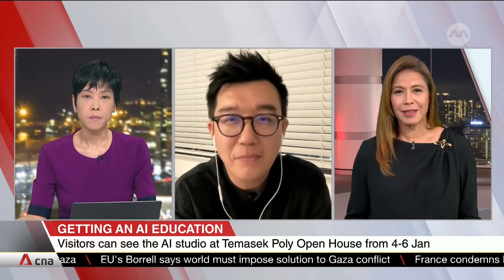We do wish you all the best and thank you for those insights — Sean Koo, Assistant Director of Academic and Foundation Studies at the School of Design, Temasek Polytechnic. Thank you.